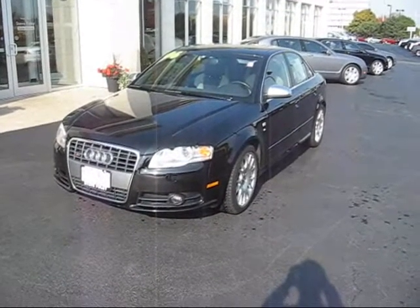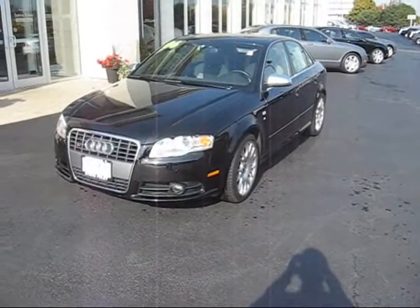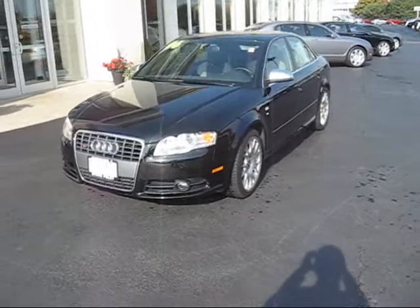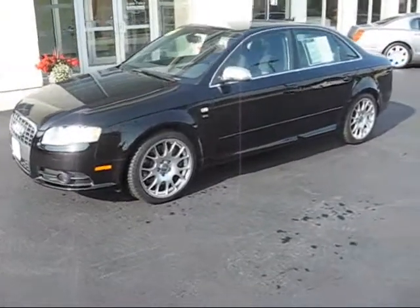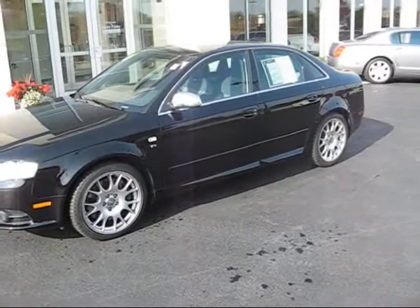Hi, Mr. Rosenblum. This is Frank from Steve Foley Cadillac, Northbrook, near Chicago. How are you? Your voice message box is full and won't take a message, and I did send you an email but you haven't responded. I thought possibly if I gave you a personalized video of the Audi S4 you inquired about, it might motivate you to contact us.